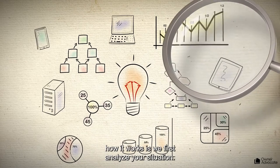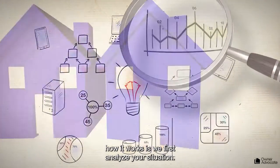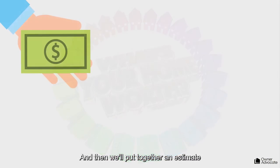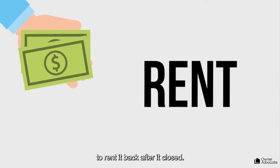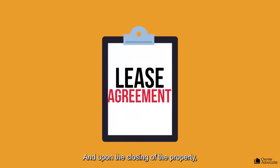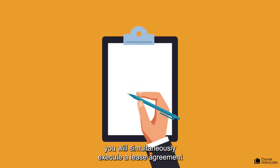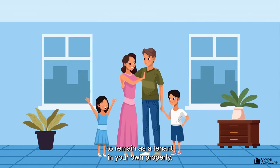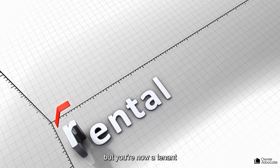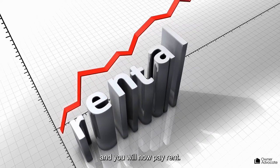If you're interested in getting started, we first analyze your situation and give you an estimate for what your home would sell for. Then we'll put together an estimate for what you would pay to rent it back after it closes. If you approve, you would sign a purchase agreement and move forward with the sale. Upon the closing of the property, you will simultaneously execute a lease agreement to remain as a tenant in your own property. You no longer own it, but you are now a tenant and you will go ahead and pay rent.